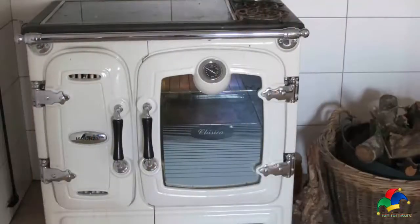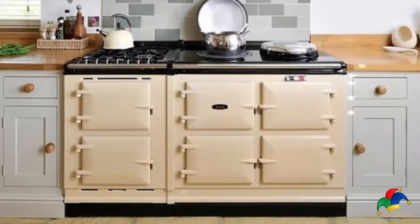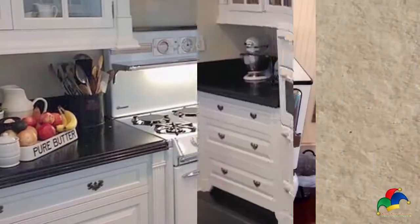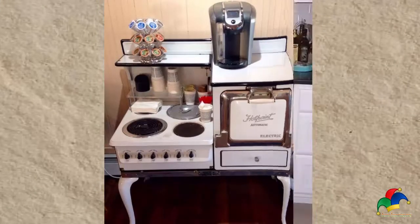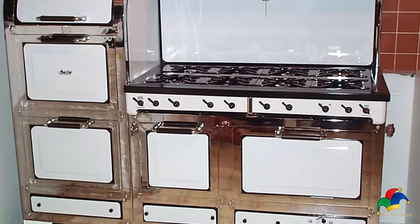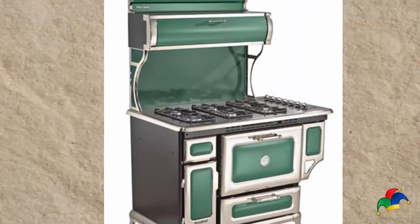Antique stoves are gorgeous and they are pretty good cookers as well. The most common brands are O'Keefe and Merritt, Wedgewood, and Chambers. Other than the cool retro look, these stoves are good because of the materials used — they have the qualities that make high-end ranges better for your kitchen. Here are some of the pros and cons of these beautiful old ranges.